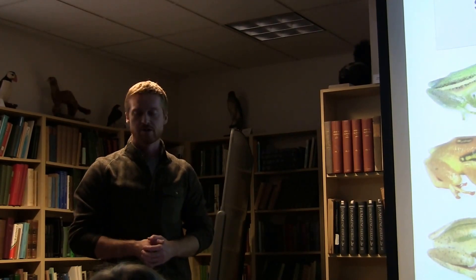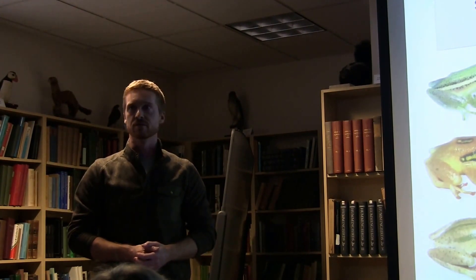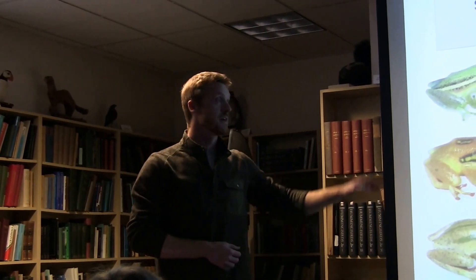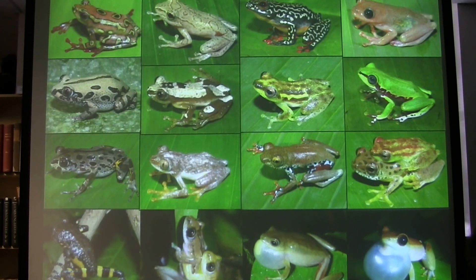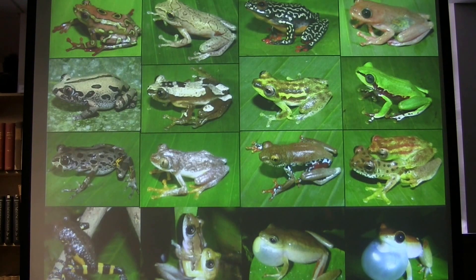In my departmental seminar, I tried to focus on the overall broad scope of my research program. But for this particular seminar, I just want to focus on the system I've been working really hard to develop — the hyperoliid frogs in Africa. The family Hyperoliidae is Africa's largest frog family, with over 230 species and many undescribed forms. They're distributed across sub-Saharan Africa, and also found on Madagascar and the Seychelles Islands.